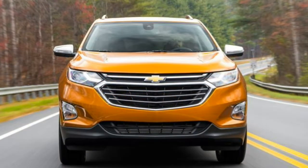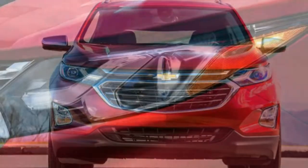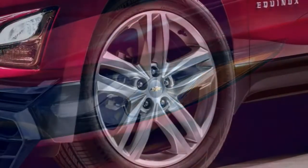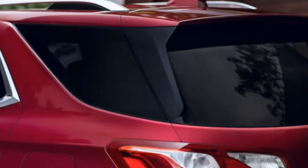Chevy says the most economical of these, an optional 1.6-litre diesel engine, will achieve an amazing 40 miles per gallon on the road. Even if you don't opt for the diesel option, the typical engines all deliver improved fuel economy figures compared to the previous generation of Equinox.